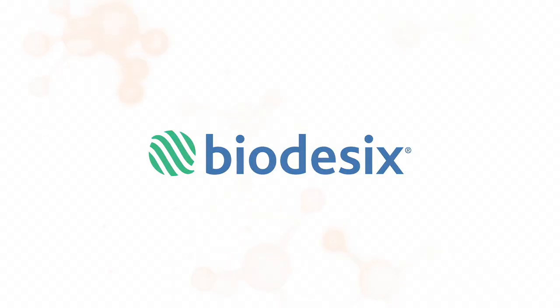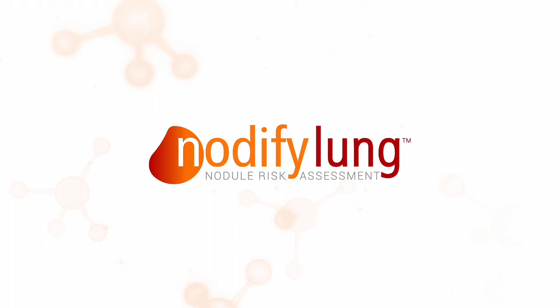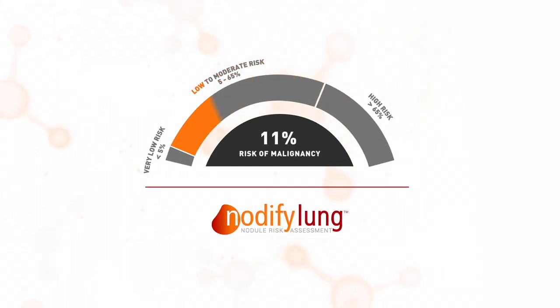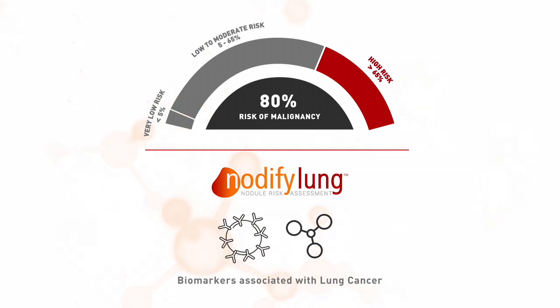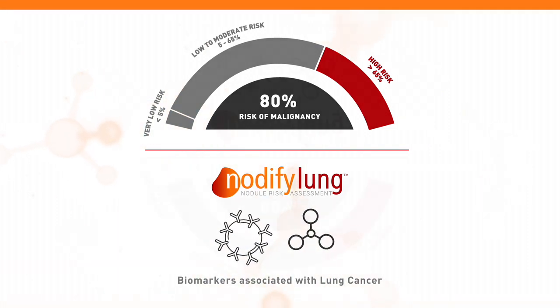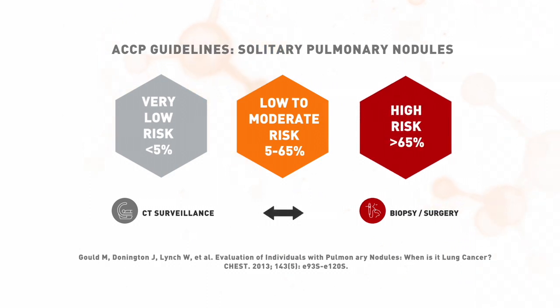Notify Lung Testing reclassifies risk of malignancy for patients with low to moderate risk lung nodules to help physicians determine the next steps in the diagnostic plan. Test results are personalized by calculating a post-notify risk of malignancy so that physicians can evaluate the patient's biological response to the nodule as part of their clinical decision-making. Test results can also be easily incorporated into guideline-recommended diagnostic pathways based on the percentage risk of malignancy.